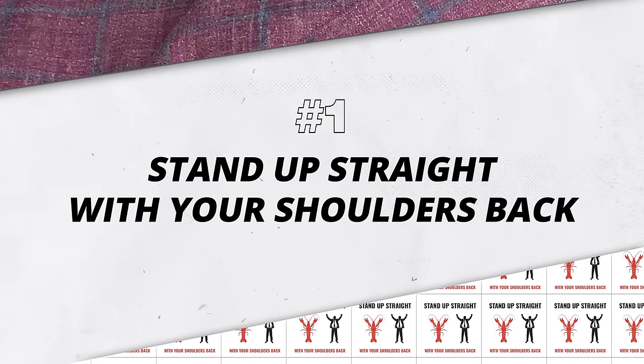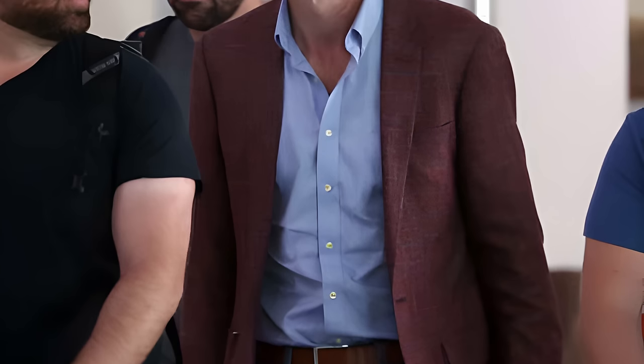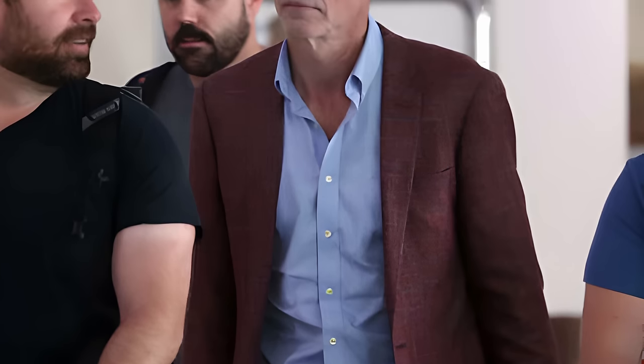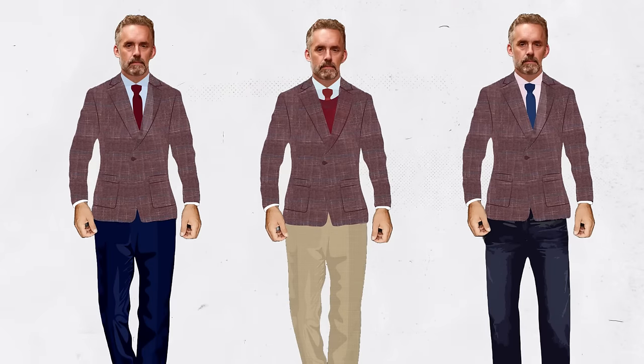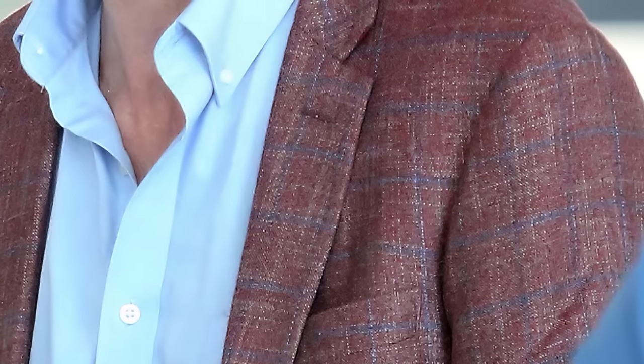The first suit we're going to critique is Rule Number One: Stand up straight with your shoulders back. This one isn't actually a suit — it's only a jacket, an odd jacket as they're historically called. The sports jacket has structure in the shoulders and looks very classic in design. It has a burgundy pattern fabric with an interesting blue windowpane. Apparently they used bamboo fabric for this jacket, which means it's going to be a little bit stiffer.